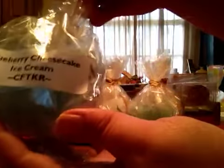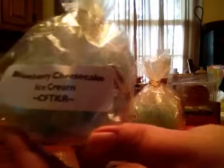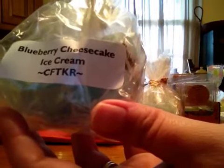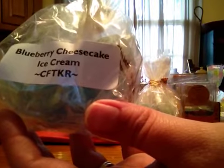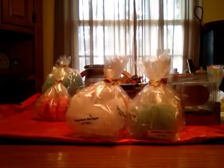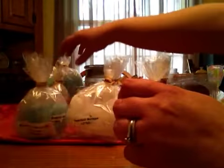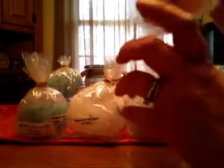Blueberry Cheesecake Ice Cream — this is a nice blueberry, a little different. You get the tanginess from that cream cheese when you smell it. It does melt nicely and lasts a good while. I'm branching out trying different scents that I normally would not try, and I'm finding out that I do like them.